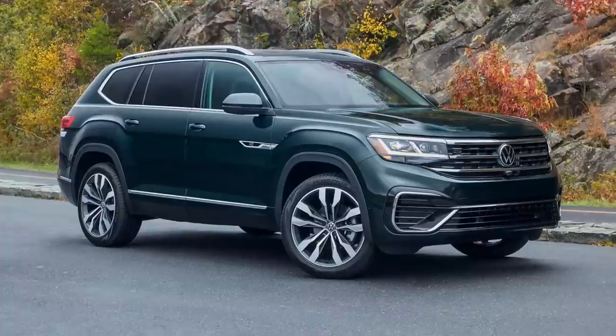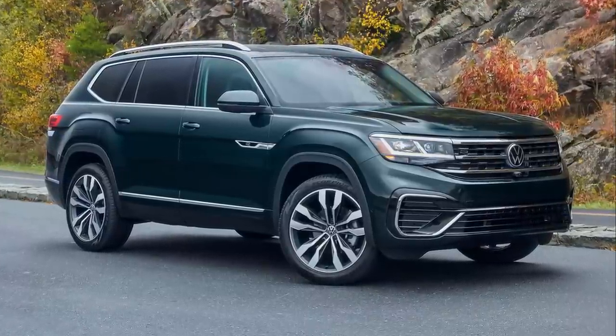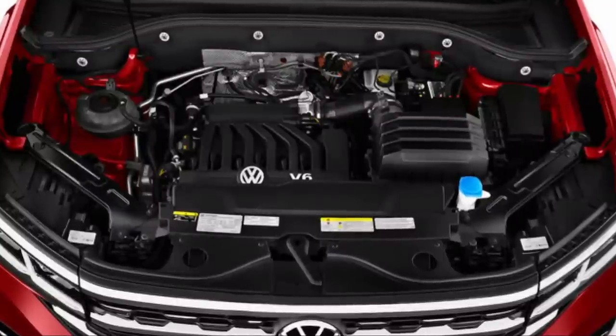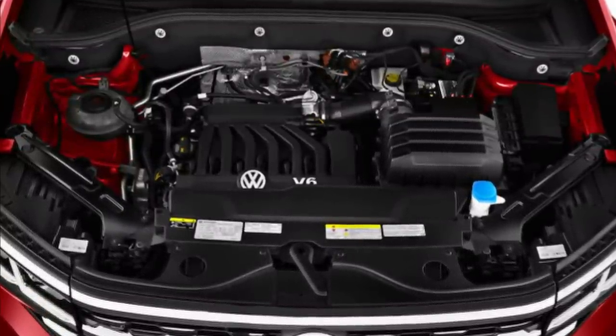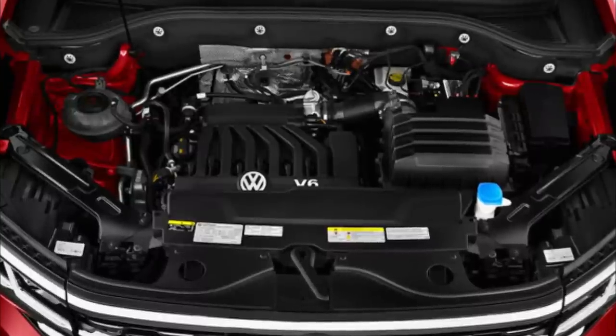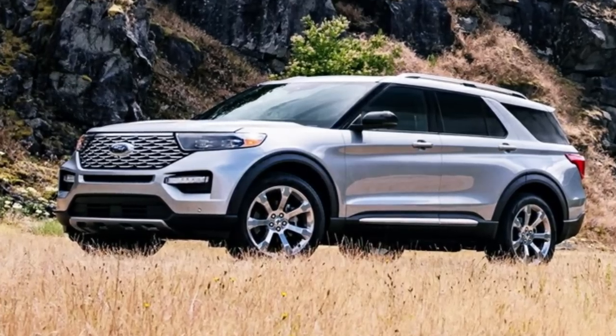The Volkswagen Atlas has also given the 2023 Ford Explorer a run for its money when it comes to fuel efficiency. The VW comes with a combined EPA-estimated rating of 22 mpg with the entry-level engine, which is slightly better than the Ford Explorer's combined estimated rating of 21 mpg. However, if you look at all the trims, the Ford Explorer's hybrid option is the most efficient in both models.